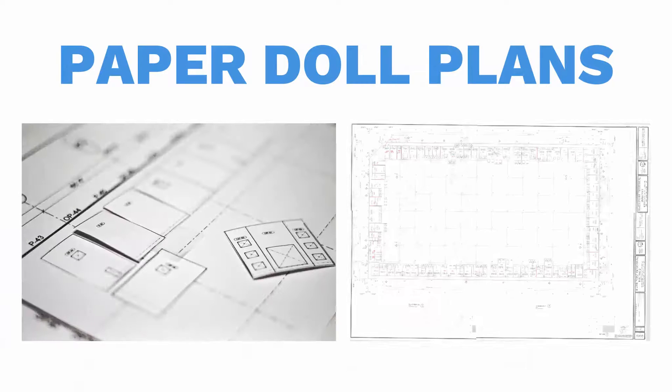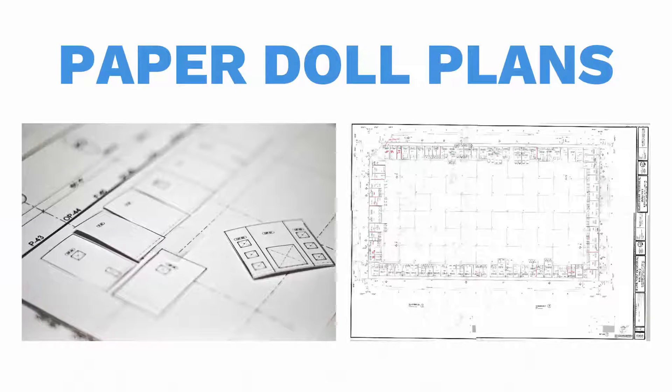The traditional paper doll plan process takes a lot of time to print, cut, and then manually place the panels on a large sheet of paper. In order to share it with the team, you have to either have a large scanner or go get the plans scanned at a printing store.